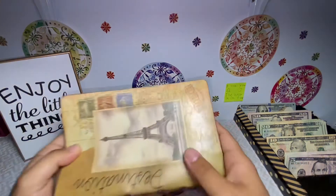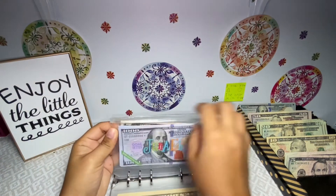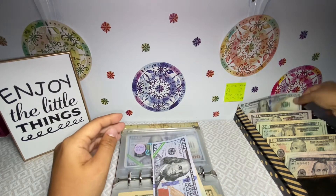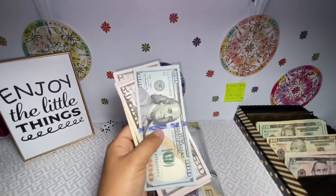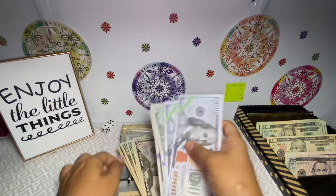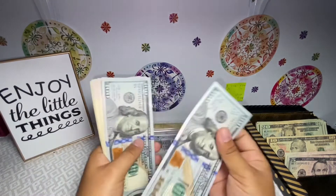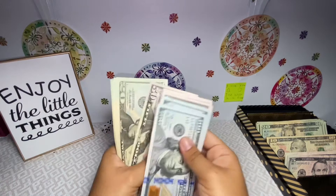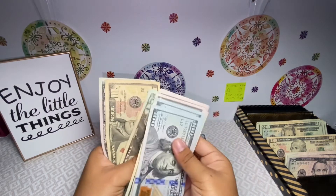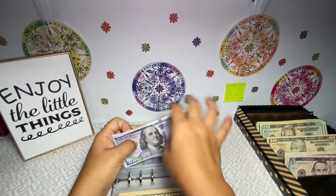First thing I'm going to stuff is my daughter's envelope for the child tax credit. Any money I receive for her goes straight into her envelope. So $300 is going in — $100, $150, $200, $250, $300.